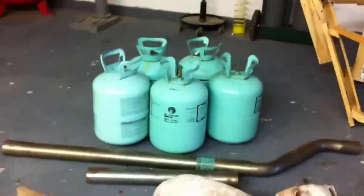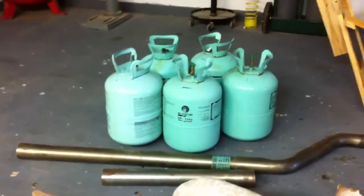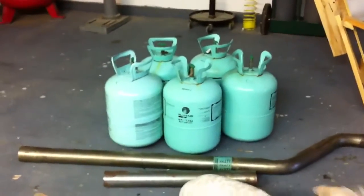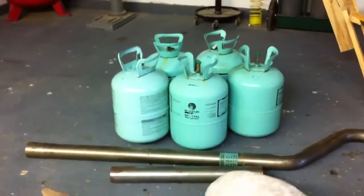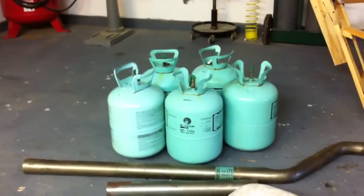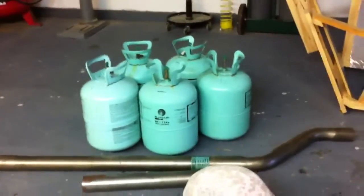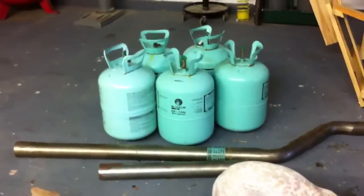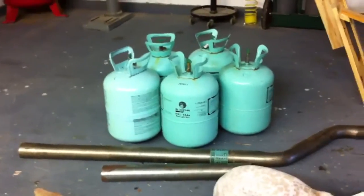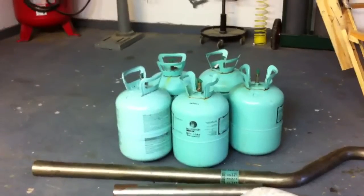I got some good news. These Freon bottles were given to me for free. They were at a service station locally here where I live. I drove by there the other day and he had a dozen of these sitting out, and I called him and said, 'What are you gonna do with them?' He said, 'You want them?' I said I'd like a few of them. He said, 'Come get all you want.' And he gave them to me.